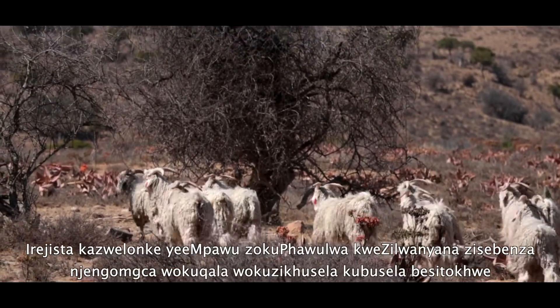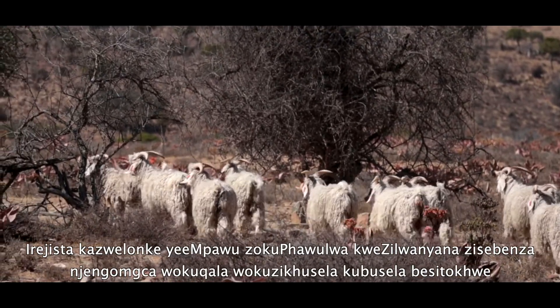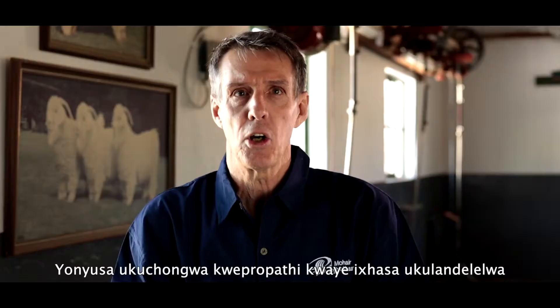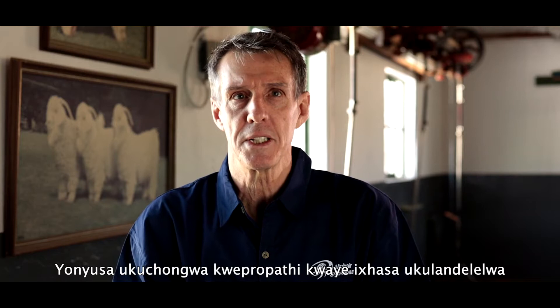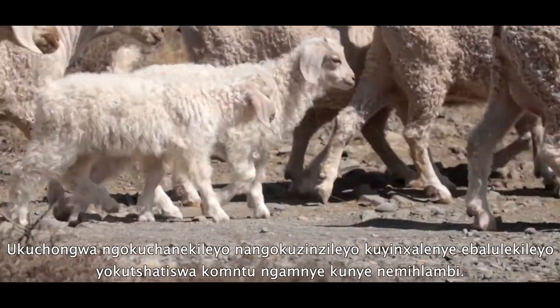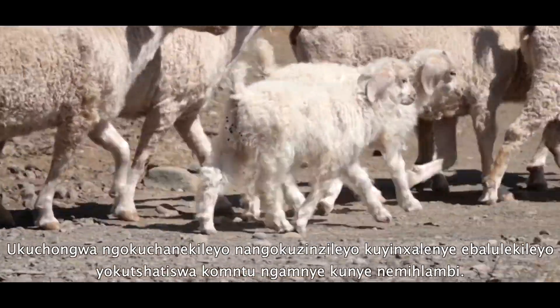The National Registrar of Animal Identification mark acts as the first line of defence against stock theft. It enhances identification of property and supports traceability. Proper and permanent identification is also an important part of husbandry of individuals and flocks.